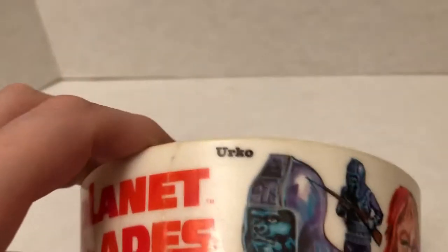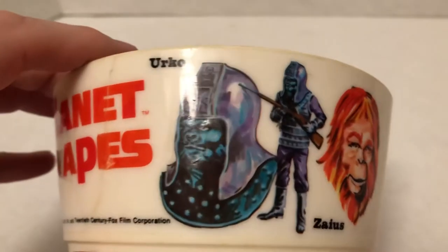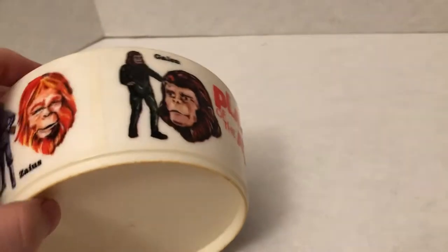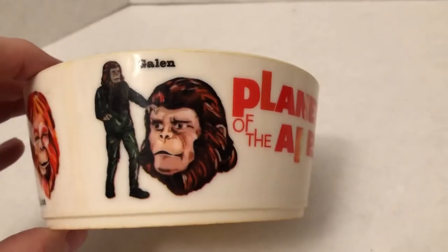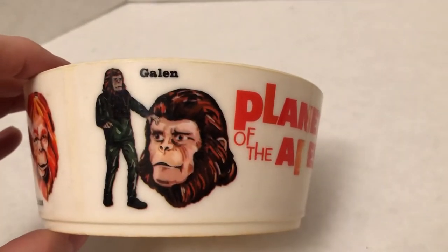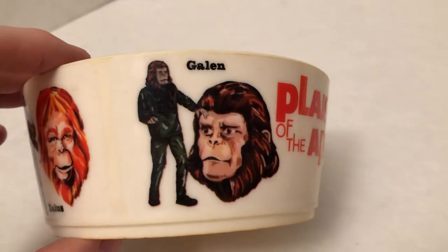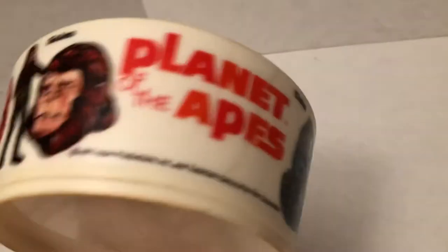We'll look at the fine print in a second. Now we've got Urko, General Urko, Gorilla; Dr. Zaius, the orangutan; Galen, chimpanzee — looks very much like Caesar or Roddy McDowell's character, Cornelius. Planet of the Apes on both sides.